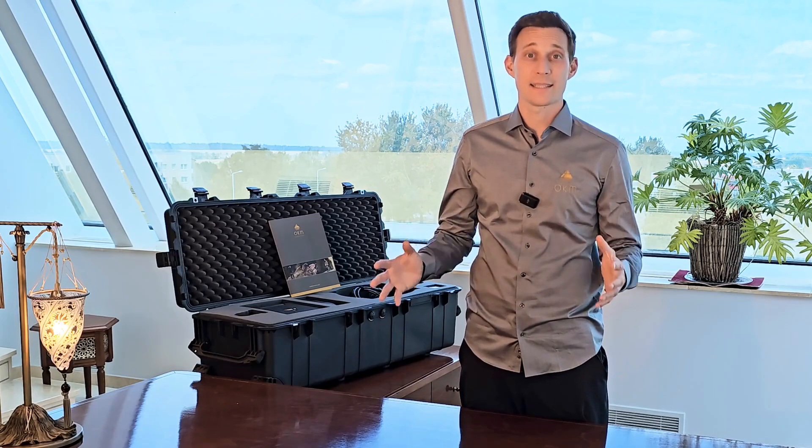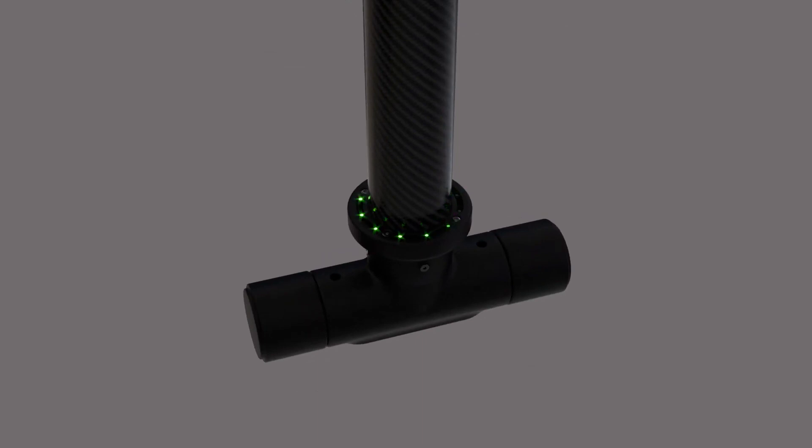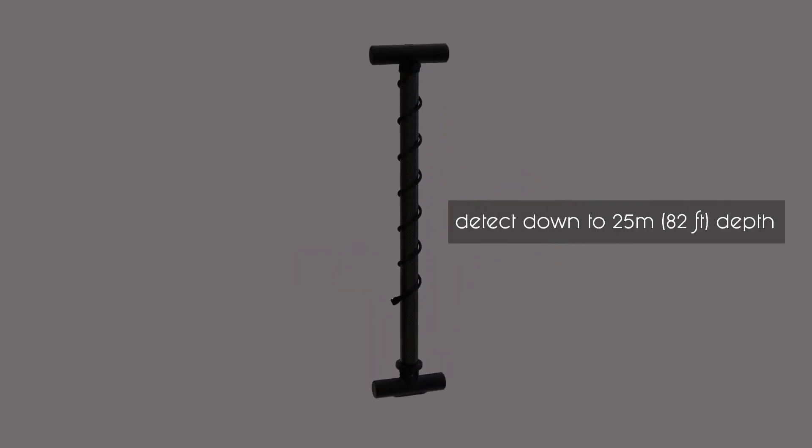This detector introduces a multi-functional scan approach: the Pentasense system. OKM's Pentasense system consists of our renowned super sensor with LED orbit for high-resolution ground scans to detect treasures at depth down to 25 meters.